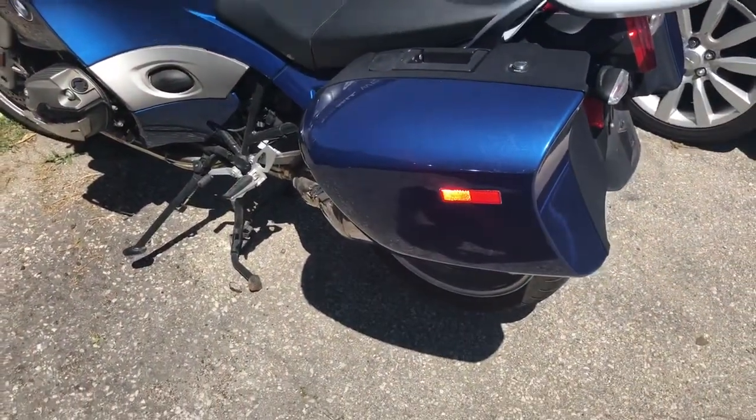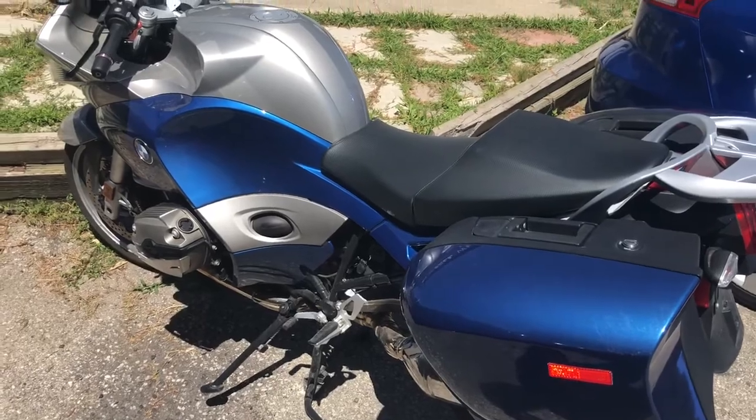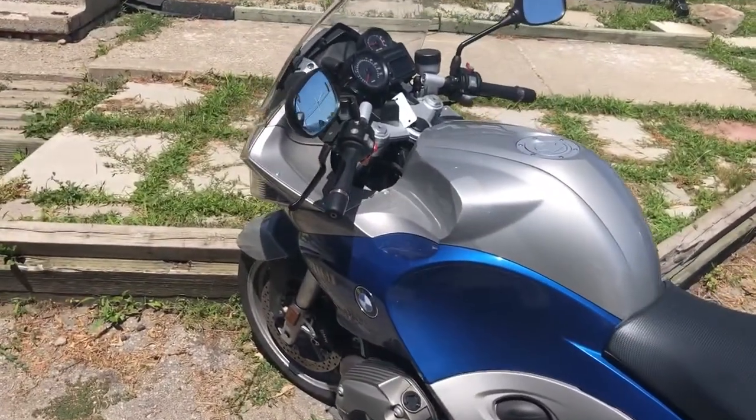Fully stock — there are no modifications on it at all. It doesn't have any goofy exhaust system or anything like that.